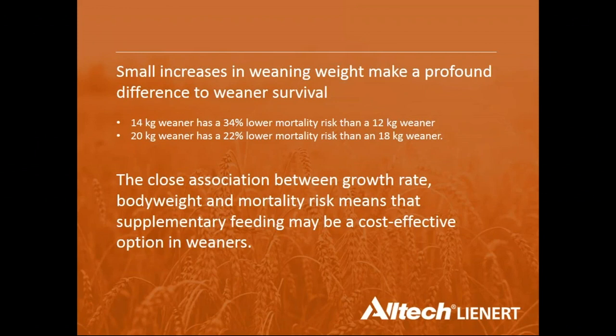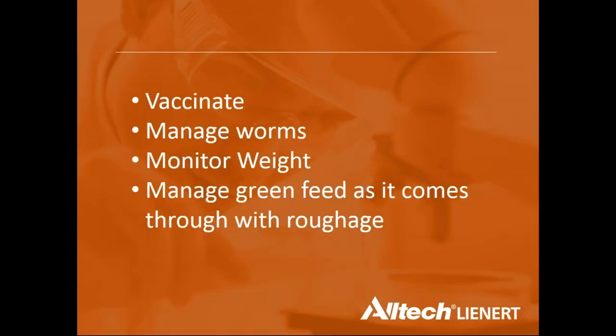Supplementary feeding around weaning is cost-effective even at current grain prices because of the strong association between growth rate, body weight, and mortality risk. Key recommendations include vaccination with three-in-one or six-in-one: first shot at marking, second shot at weaning, to protect against clostridial diseases. Weaning is when lambs are most stressed, so vaccination must be current. Pulpy kidney cover is especially important this year as animals may go onto green feed or receive heavy supplementary feeding.